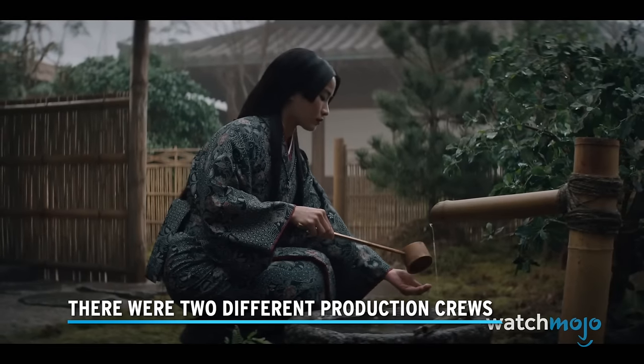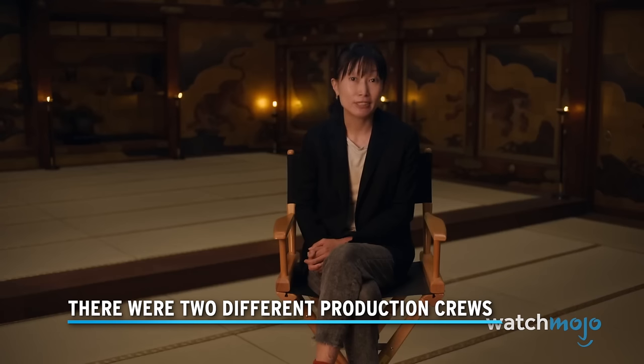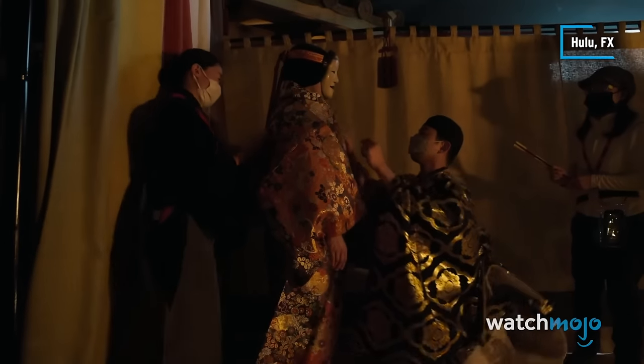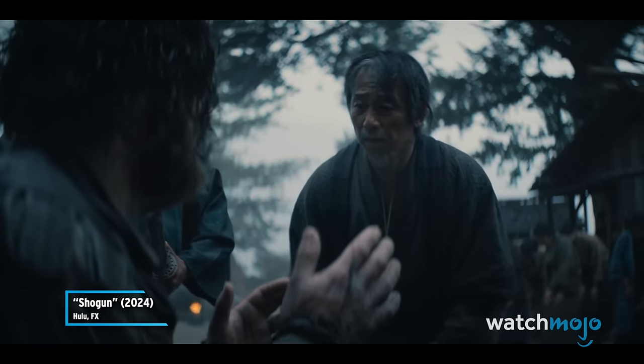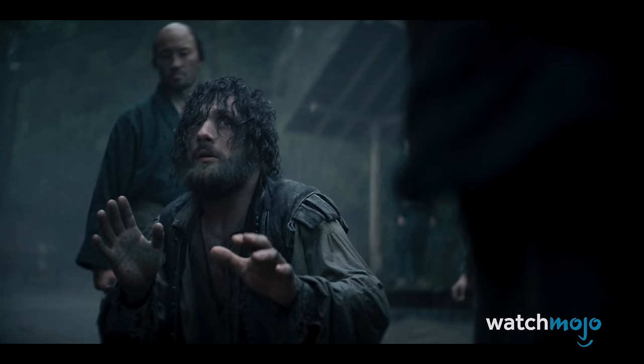There were two different production crews. Shogun is a show that blends East and West, and its filmmaking was just as culturally inclusive as its story.